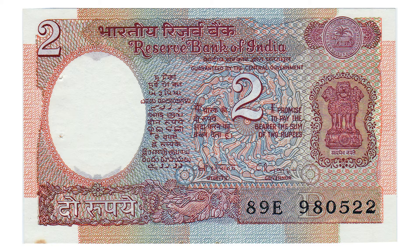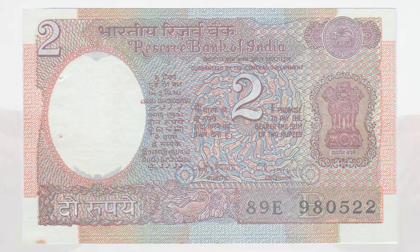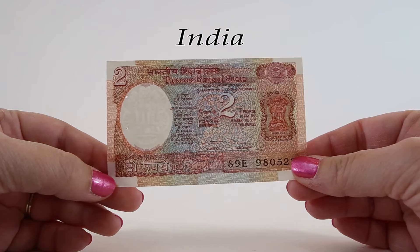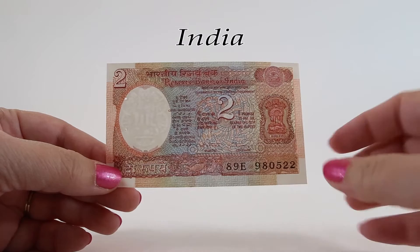The obverse of this two rupee banknote from 1992 also features the Lion Capital of Ashoka. It has the text Reserve Bank of India along the top in Hindi and English, with 'I promise to pay the bearer the sum of two rupees' in the center, also repeated in Hindi and English.